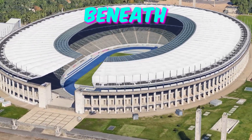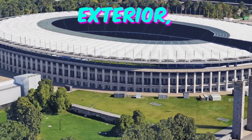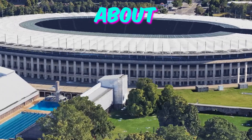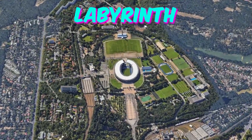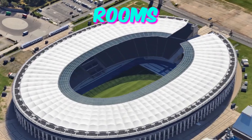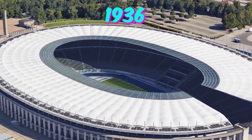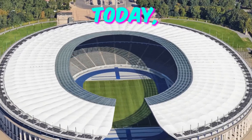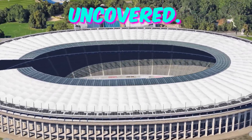Fact 2: Beneath the Surface. While spectators marvel at the grandeur of the Olympia Stadion's exterior, few know about the underground world beneath their feet. Below the stands lies a labyrinth of passageways and storage rooms once used for logistical purposes during the 1936 Olympics. Today, these spaces remain largely unexplored, holding secrets waiting to be uncovered.